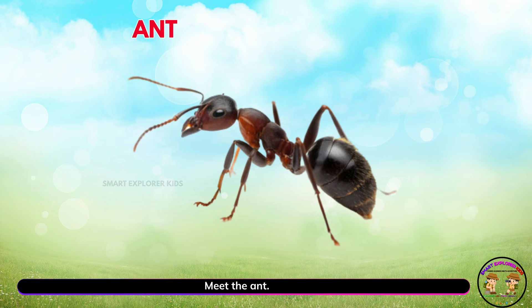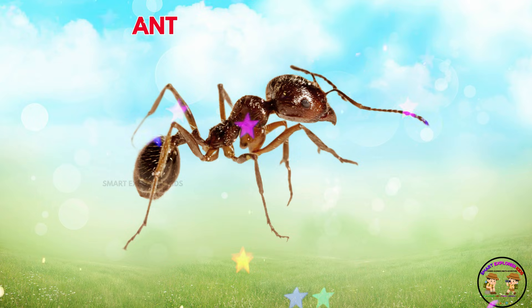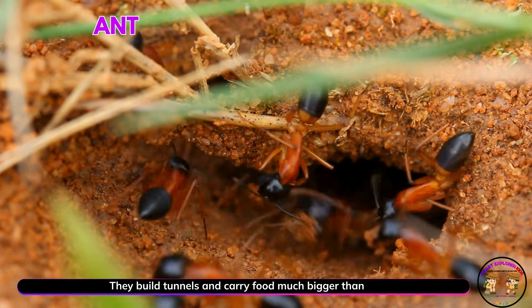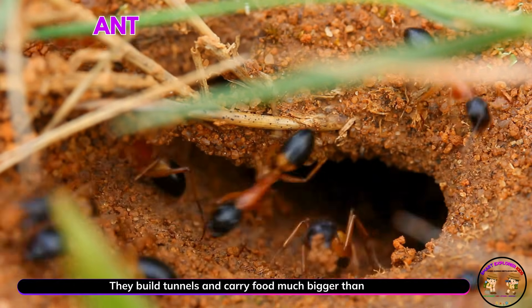Meet the ant! Yay! Ants are tiny team players. They build tunnels and carry food much bigger than themselves.